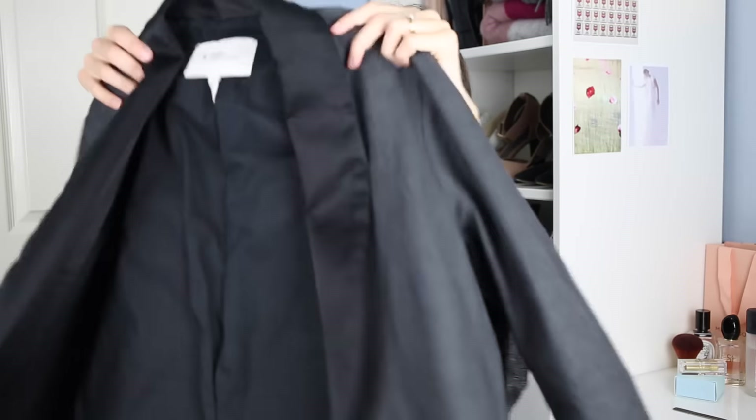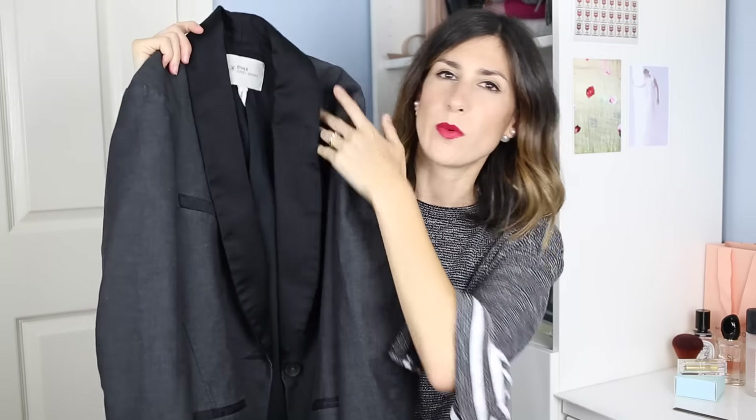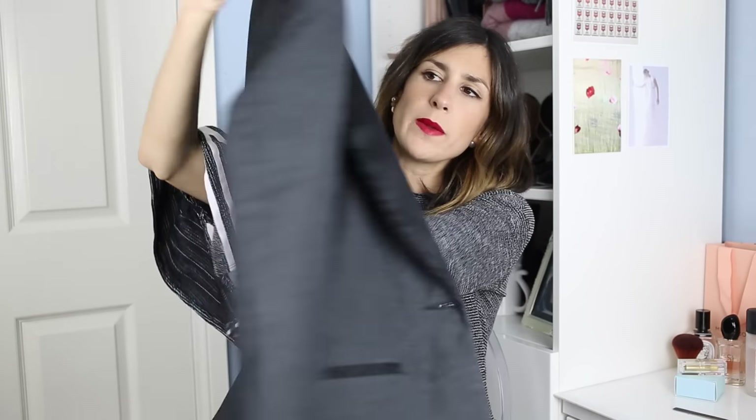I actually grabbed two other things from The Real Real as well. I figured I might as well make the most of it because $40 US for shipping is a lot of money. So I grabbed this blazer from Isabel Marant Etoile — I thought this would be such a great piece for the office. It's more of a boyfriend-fit blazer, not super fitted to the body, and I really like that. I think it'll look really gorgeous with a pair of leather leggings or trousers. I love this black satin lapel which has that contrast detail. It's very plain on the back, fully lined, and just a great staple piece to have in my closet.